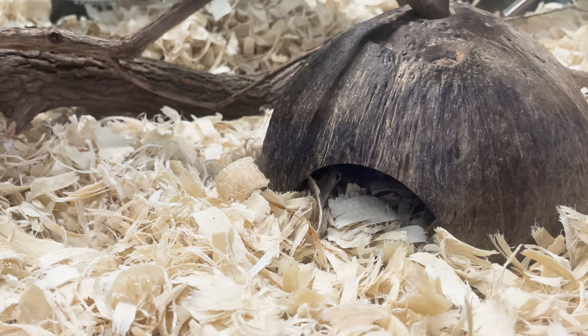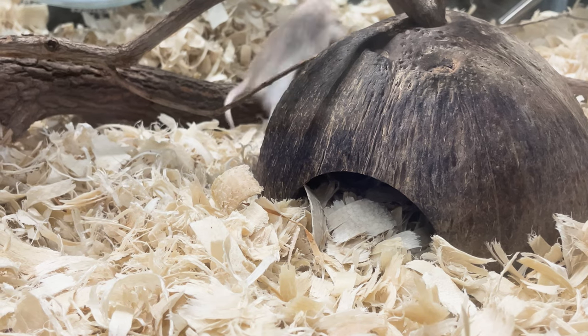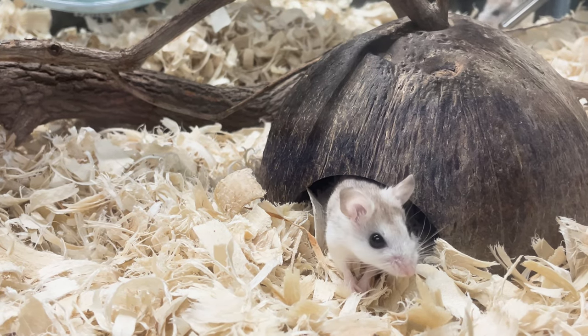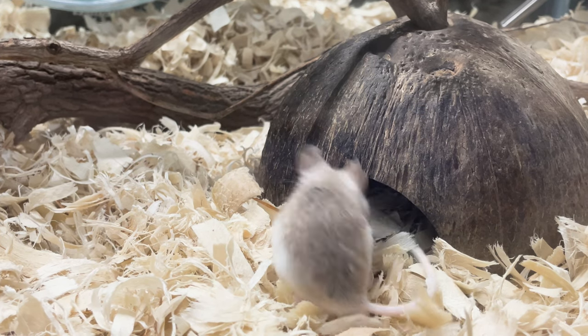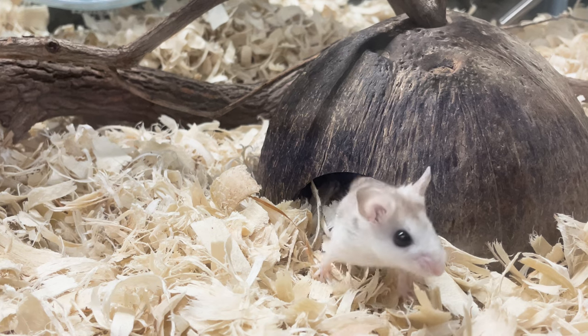Perdido Key Beach Mice are nocturnal. They will spend most of their time being active at night, and they are burrowing animals, so they'll be burrowed down into the bottom of the substrate during the day. They will come out and get some snacks and drink throughout the day as well, so you can still see them when you come visit.